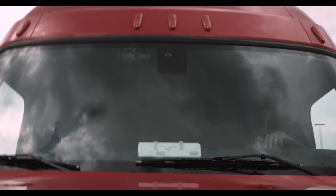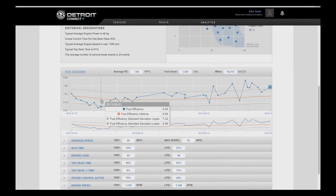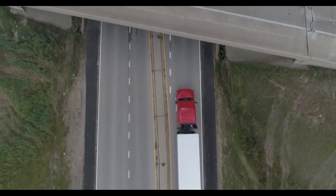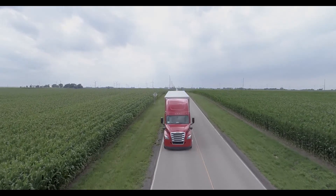When a driver's out on the road, he really feels alone. But with Detroit Connect, he knows that we're monitoring his engine performance. Really, Detroit Connect is just a peace of mind, and it allows us to get ahead of a problem before it becomes an issue.